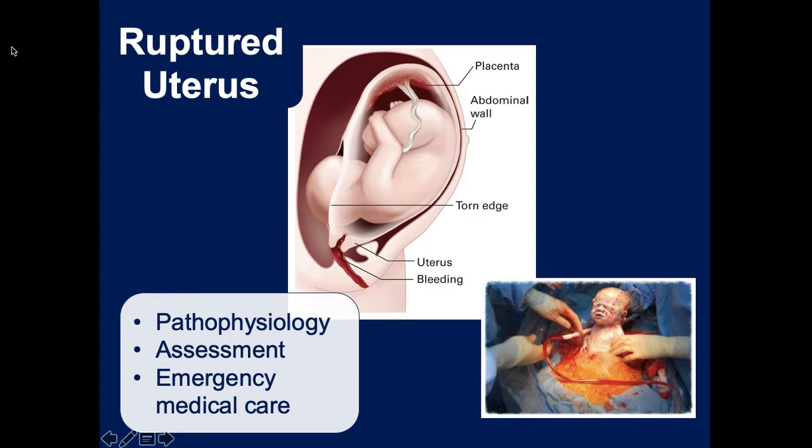Uterine rupture is rare but can happen during the contraction and birth process. As the patient is trying to move the child down the birth canal, the baby makes a wrong turn and exits through the uterine wall instead of through the cervix. The most common cause is a previous C-section, where scar tissue in the uterus is much more easily torn. It can also occur in patients who've had multiple vaginal births - fifth, sixth, or seventh child - making the uterus more fragile.